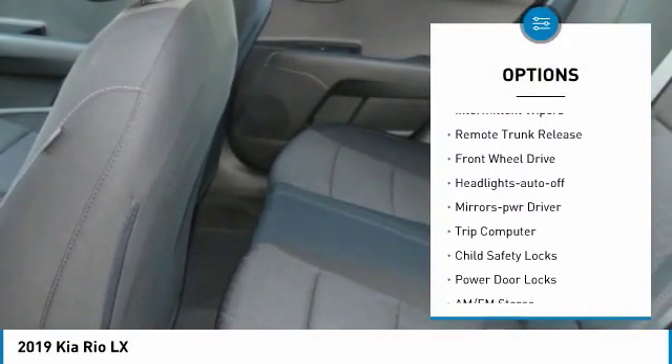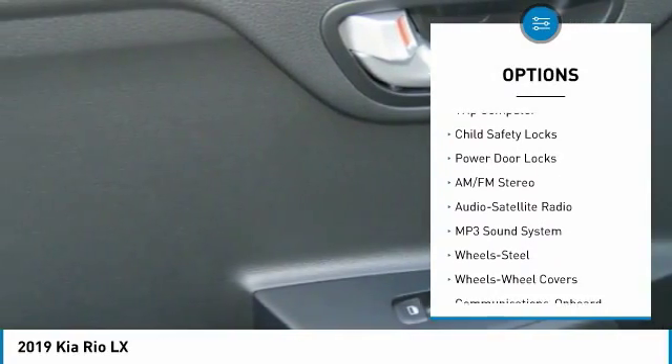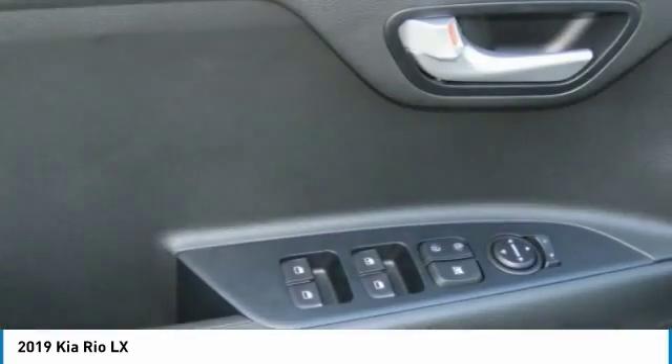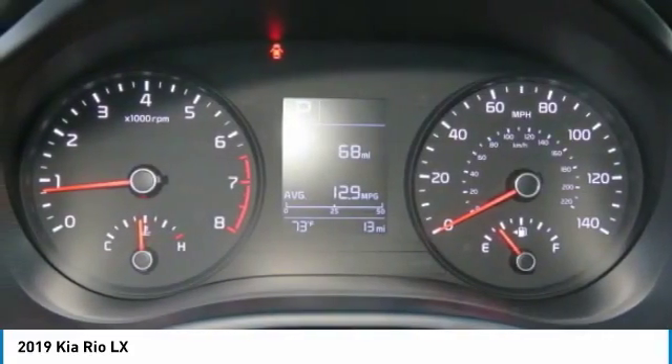Here are some of this vehicle's great options: heated side mirrors, traction control, intermittent wipers, remote trunk release, FWD headlights auto off, mirror memory, trip computer, child safety locks, power door locks. If you like it online, you'll love it in your driveway — take it for a spin today.